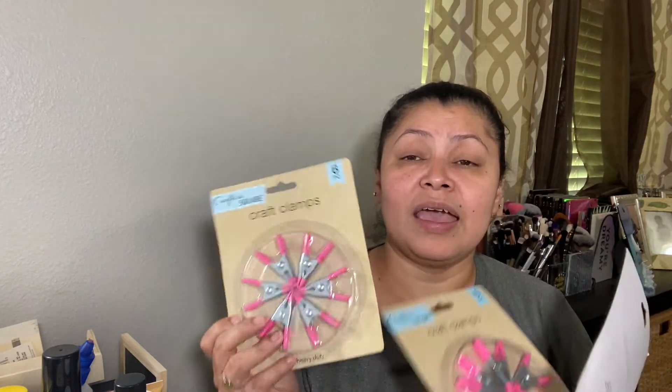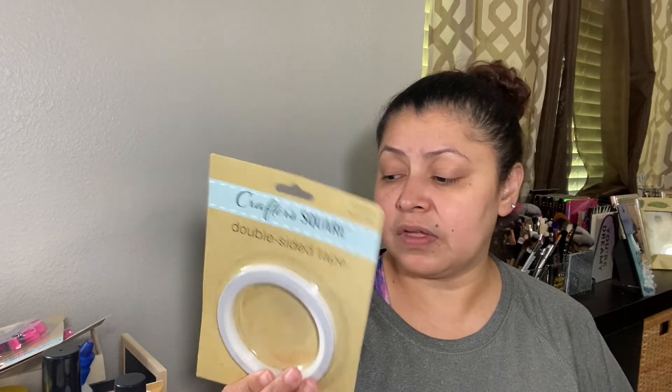Continuing with crafty items — Crafter Square had a whole section and I was like, oh my gosh! I got the craft clamps. I had not found these at any Dollar Trees and they finally came to our store, so I got two packs — a total of 12 clamps, six in each pack. I also got double-sided tape, which I have a lot of use for, so I was very happy to find it.